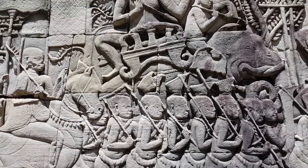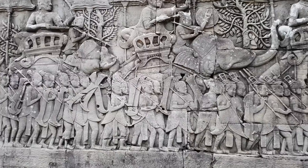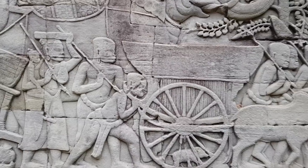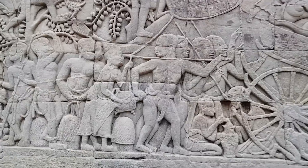Watch the reliefs of the military procession with a background of tropical trees. The warriors with goatee beards, wearing exotic headdress, may be Chinese. The covered wooden carts carry provisions of food for the military.